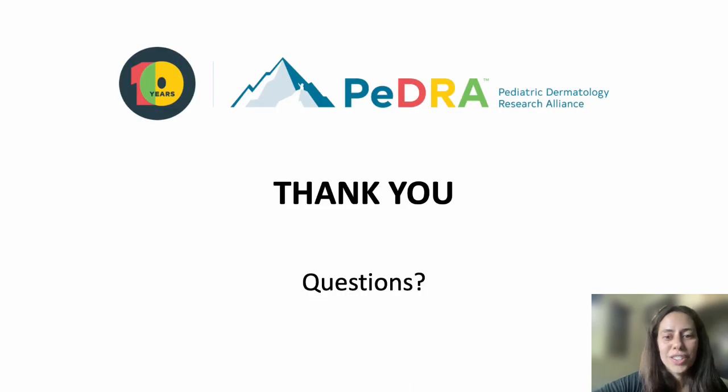Thank you very much. It was a pleasure to provide this presentation. Please feel free to reach out if there are any questions. For pediatricians and dermatologists serving rural communities without a pediatric dermatologist or nevus specialist, we are all here as nevus specialists to help guide you. It's really one of the most rewarding aspects of what we do. Thank you very much.